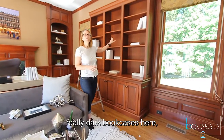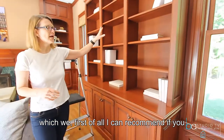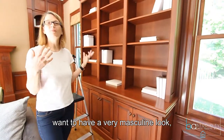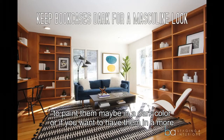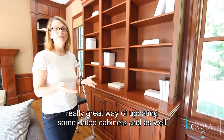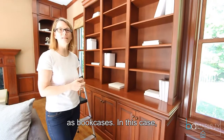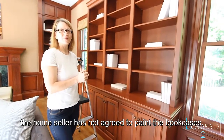We have really dark bookcases here. I can recommend if you want to have a very masculine look to paint them in a dark color, or if you want a brighter, lighter feeling, paint them in a white color. Paint is a really great way of updating some dated cabinets as well as bookcases. In this case, the home seller has not agreed to paint the bookcases.